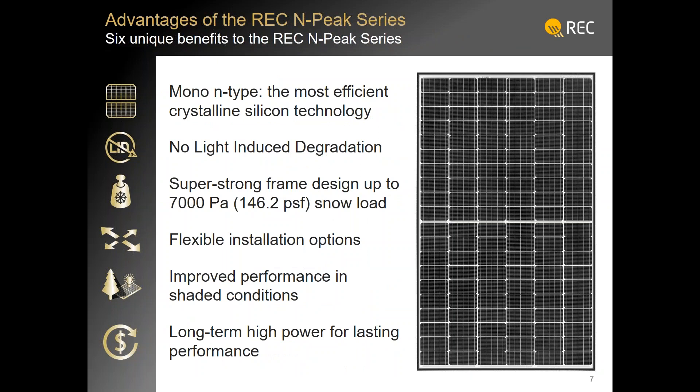What does this thing look like? There's a depiction on the right. But ultimately, if someone is looking for a highly reliable, highly dependable, power-dense, no-LID, physically strong module at an excellent value price point, I don't think they're going to find much that is very competitive with REC's N-peak.